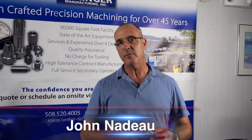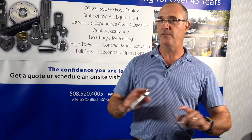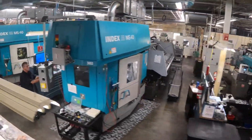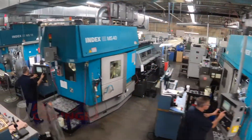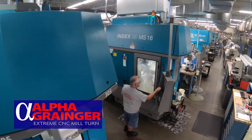Hi, I'm John from Alpha Granger. We're mill-turn specialists. When you think of precision machining, you might think of a guy standing at a lathe. That's not us. We have the most sophisticated mill-turn centers in North America available to you. It's called the Index Platform. It's all about a one-and-done operation.